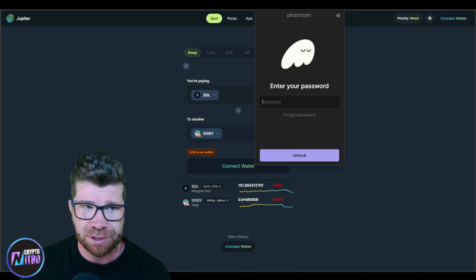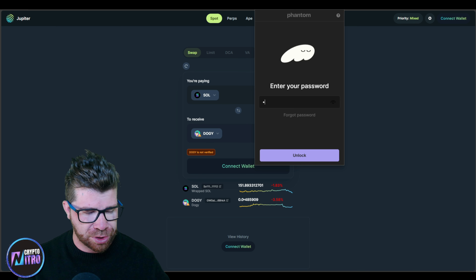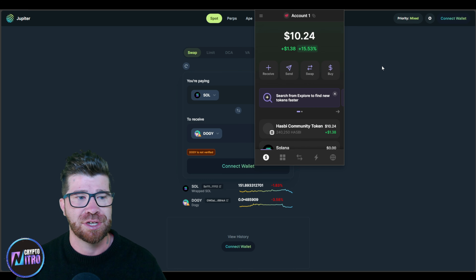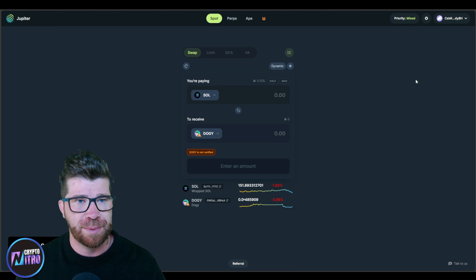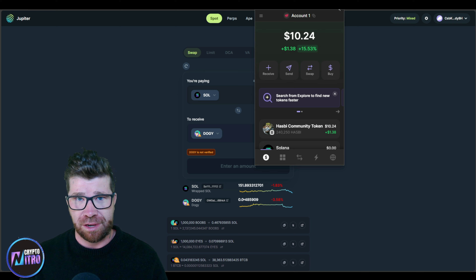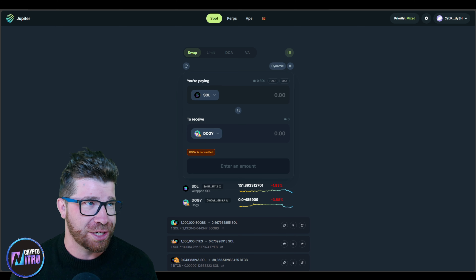This means that you're gonna need to connect especially with a Phantom wallet. You've got to make sure that you connect with the Phantom wallet and that you have some Solana so you can actually buy this token. It's pretty easy and simple. You're going to be able to go to what is known as Connect, connect your Phantom, and that's it. You've got to make sure that you have a little bit of funds such as Solana so you can actually swap it out to buy some Doggy.